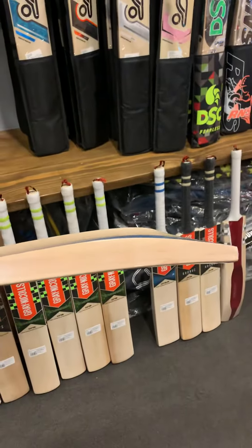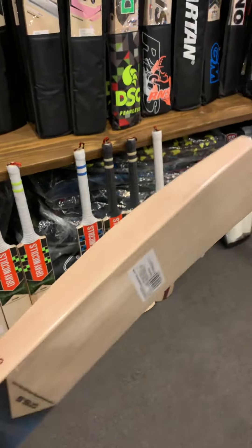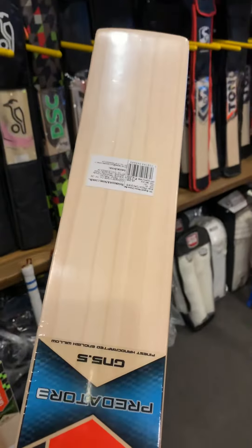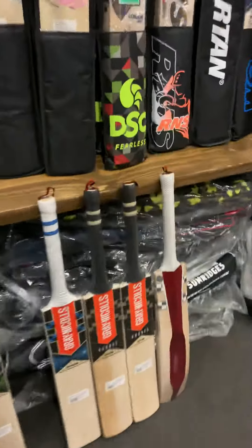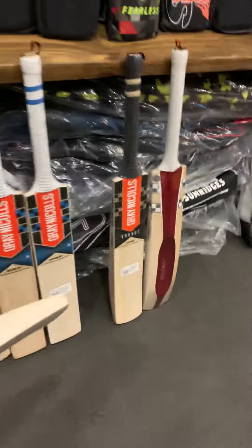The Predator 3 is a mid-to-low profile, again 40mm, 63mm spine — really good bats. Really clean, they pick up really well, they balance really well. We are loving the brand, and then we have the Kronos GN6.